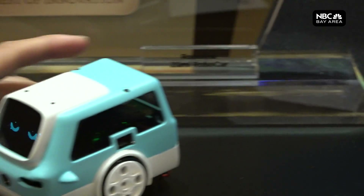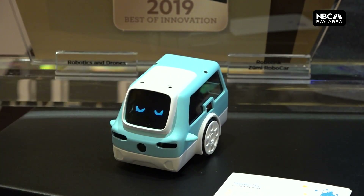We are teaching students AI and self-driving car technology. This toy robot will train the next generation of self-driving car engineers.